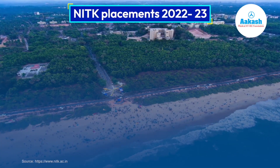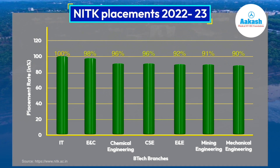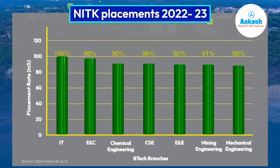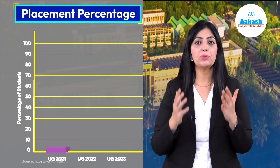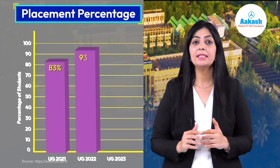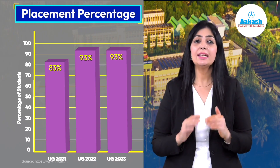During NITK placements 2022–23, the IT branch of B.Tech successfully placed 100 percent of students, and other branches also placed 90 percent and above of their engineering candidates. The placement percentage of undergraduate students was 83% for 2021, 93% for 2022, and 93% for 2023, which is a strong statistic.